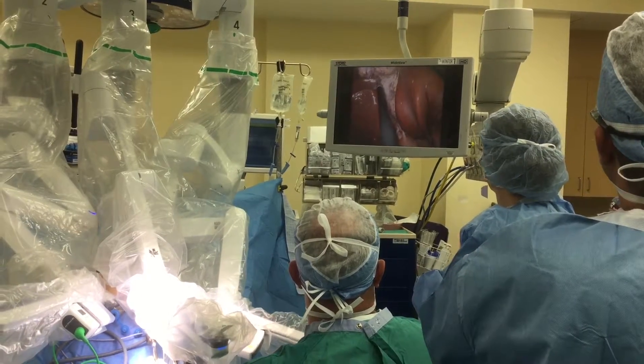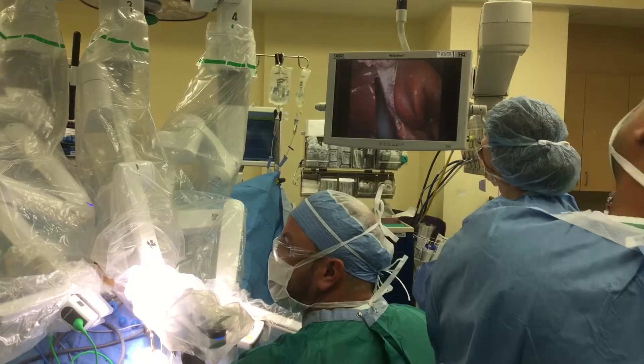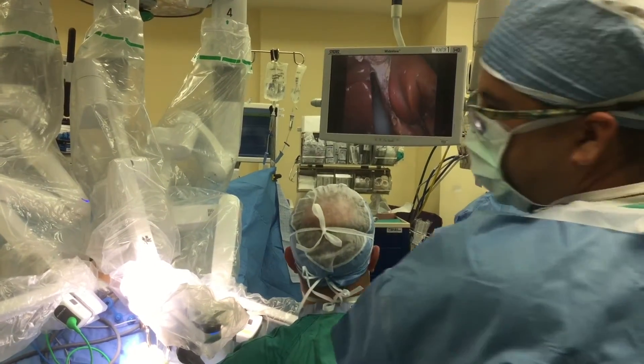Once we do the single-site surgery, most of the patients are leaving the same day. If you have only one wound you will have less pain, you will have faster recovery, and we typically bury the wound into the navel so it's not visible — a few months from now patients will not be able to recognize that they even have a scar.